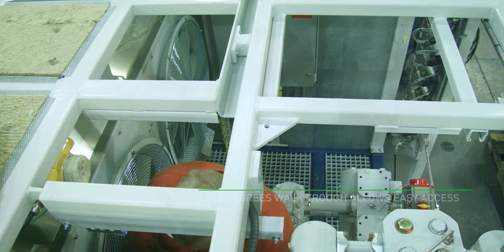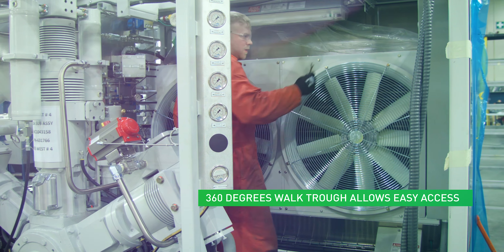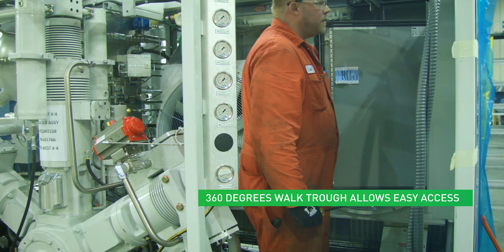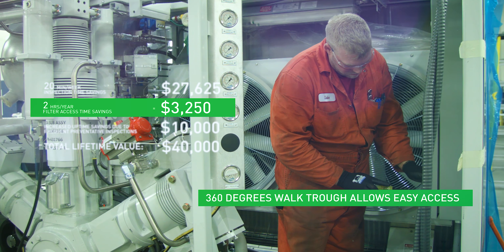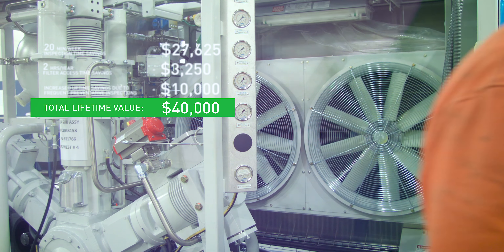These include 360-degree visual inspection of key components through large panel doors that open the entire side of the compressor, and a wide, lit, and protected service walkway down the machine center. This safe and comfortable access allows weekly required inspections to be performed in reduced time and, more importantly, can happen only when necessary, preventing costly repairs and downtime.